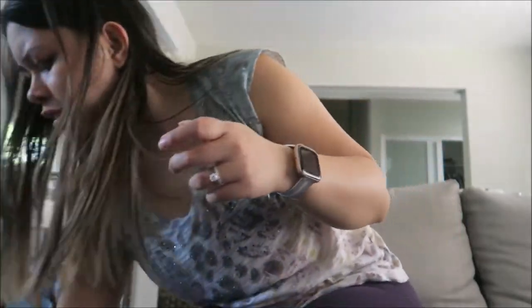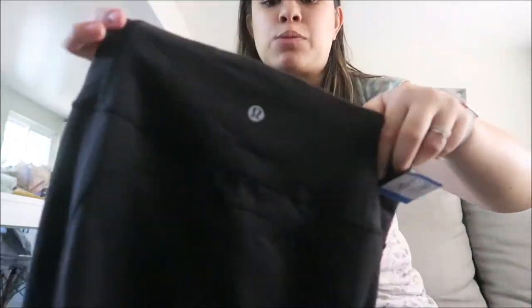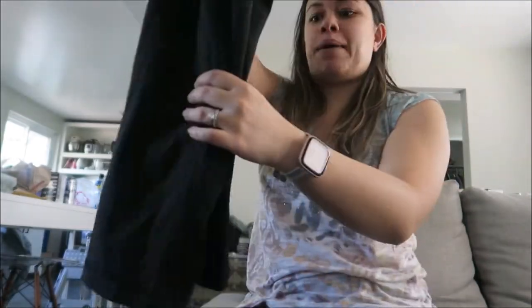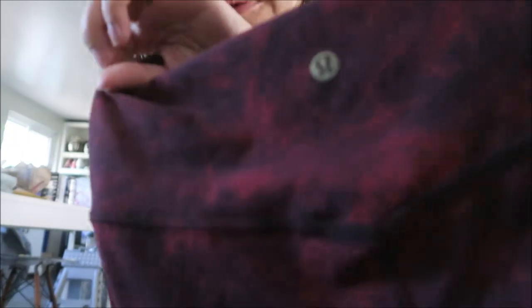I've been dying to find some Lululemons. I see people go to the thrift store and find them, and meanwhile I'm not finding them. But I had some luck today — I found three pairs of Lululemons! Each of them were $8.99. The first one is just plain black. I don't know the style but they go for a good buck, at least 30 to $40. The second pair are a little bit longer. And the last style — I think these might actually be the Align leggings, and I really liked the print.